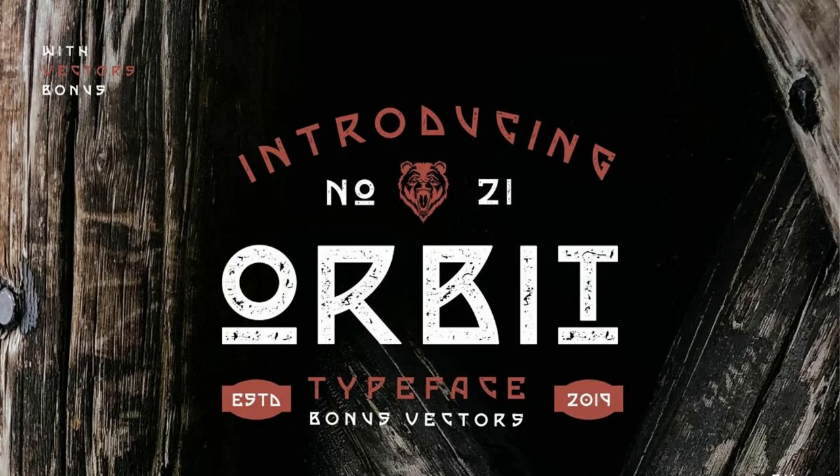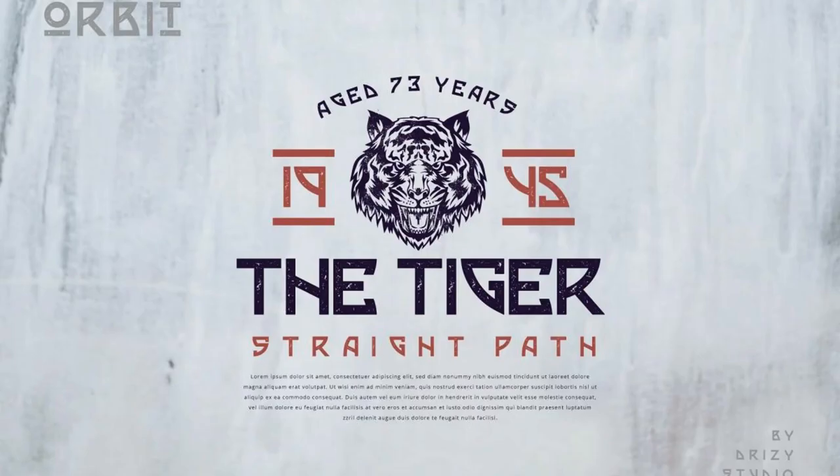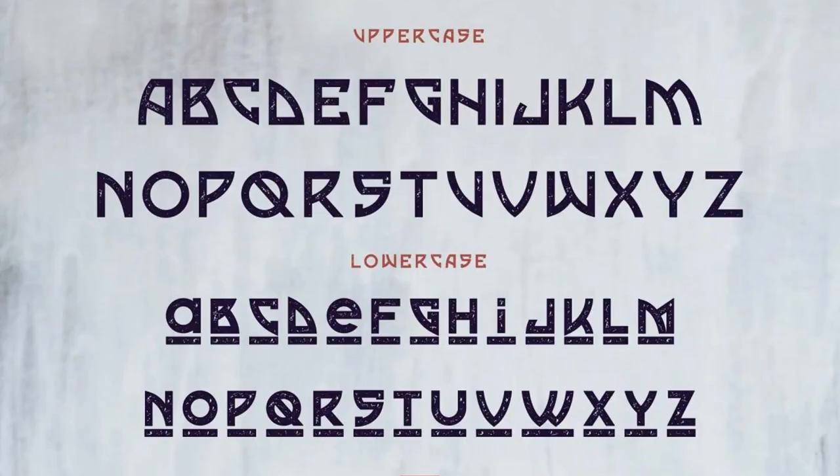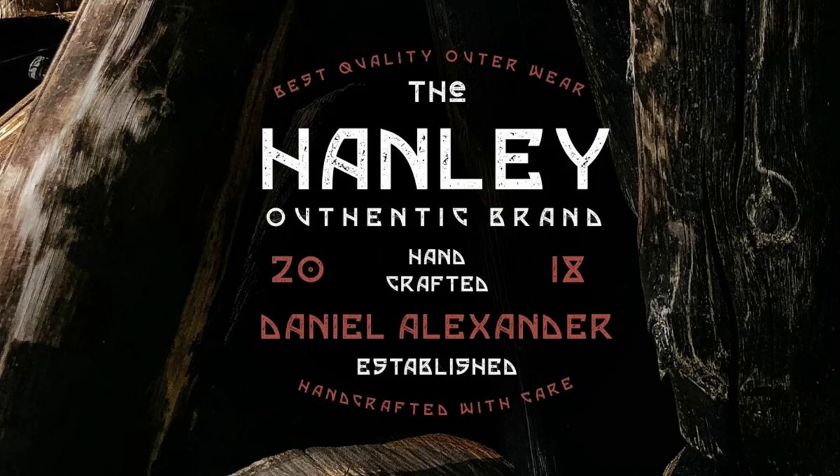6. Orbit. This vintage and adventurous typeface from Dryzee will certainly make an impression for print, headlines, and social media. Not to mention the bonus animal and badge vectors you get from this package.